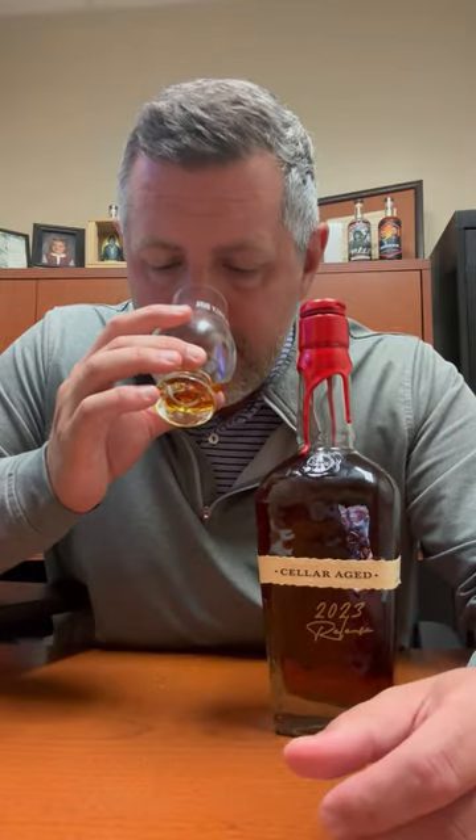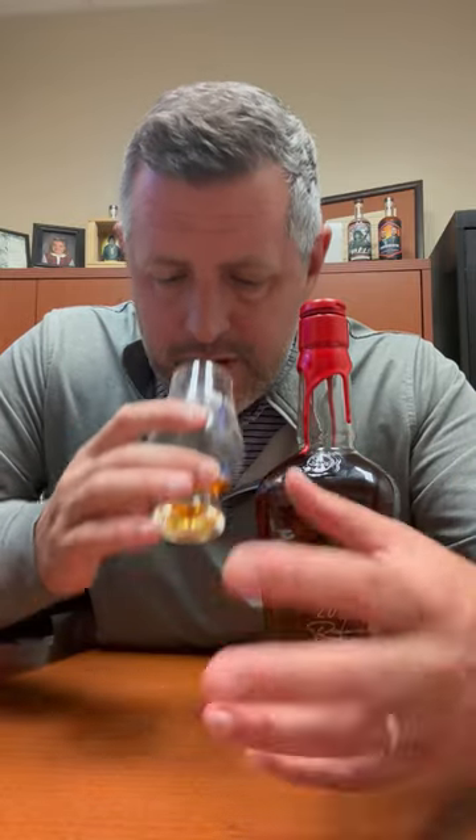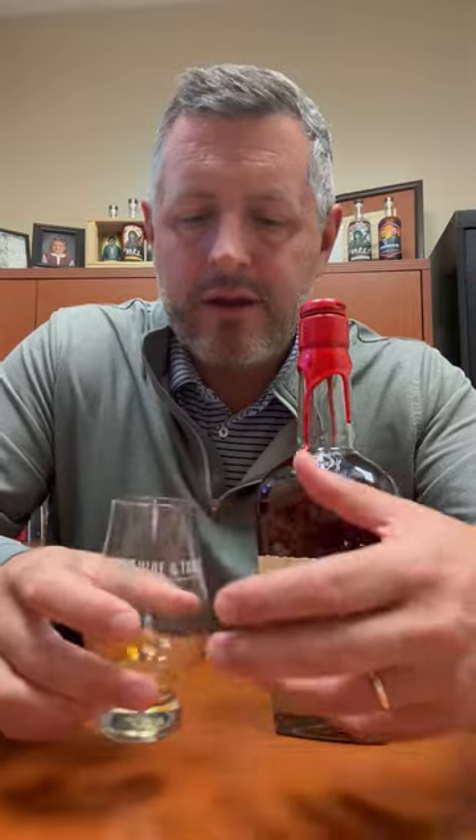On the nose: fresh-cut oak, molasses, dark fruit. Very rich. Kind of nutty as well. Maple candy. Lots of really great oak-driven aroma going on.